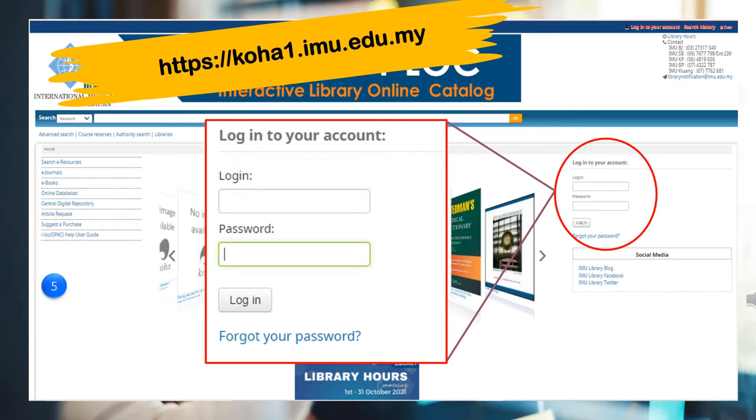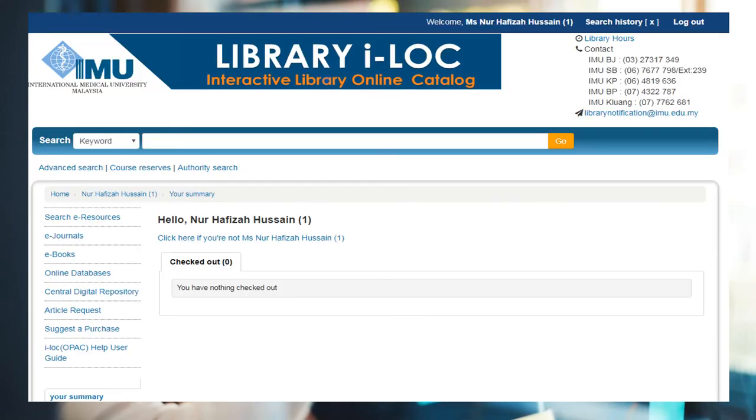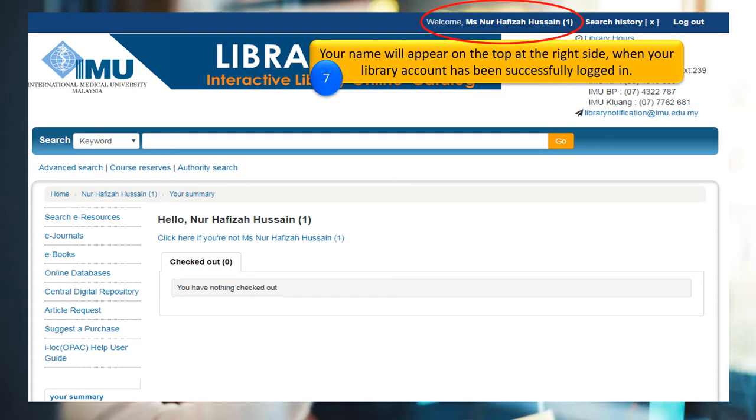Then click the Login button to proceed. Click Forgot your password if unable to log in. Your name will appear on the top right side when your library account has been successfully logged in.